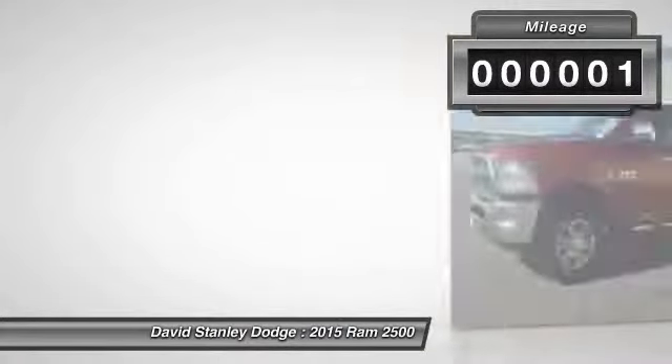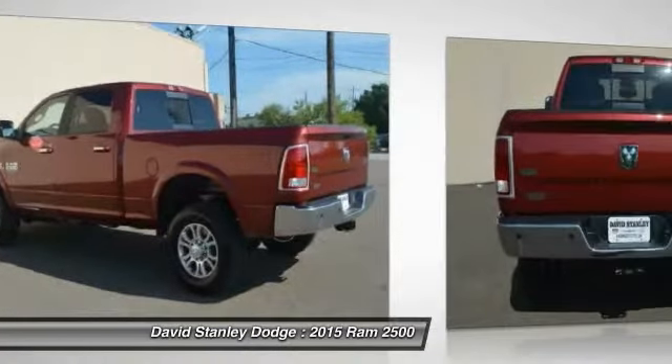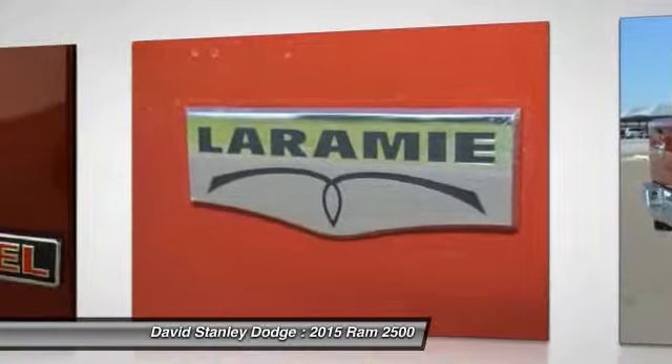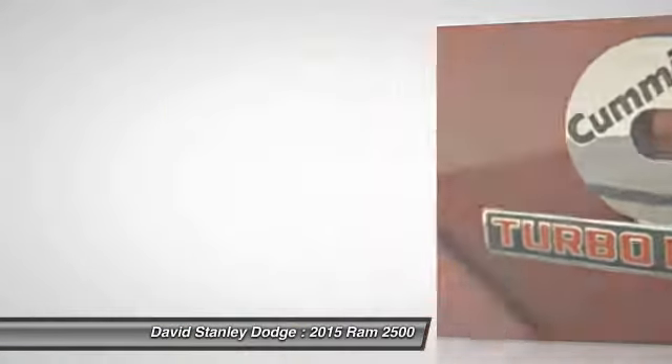Here are some of this vehicle's great options: power passenger seat, traction control, dual airbags, leather wrapped steering wheel, power steering, front air conditioning, four wheel disc brakes, center armrest, universal garage door opener, and fog lights.